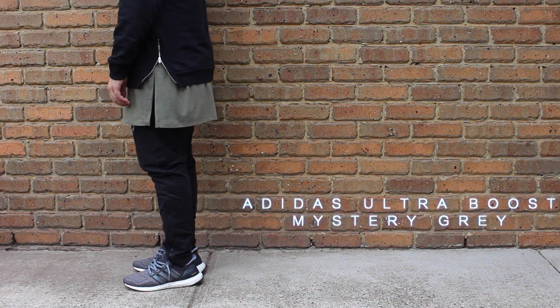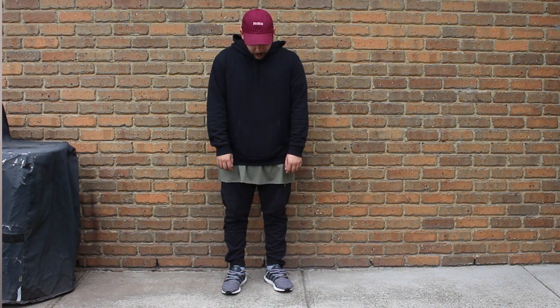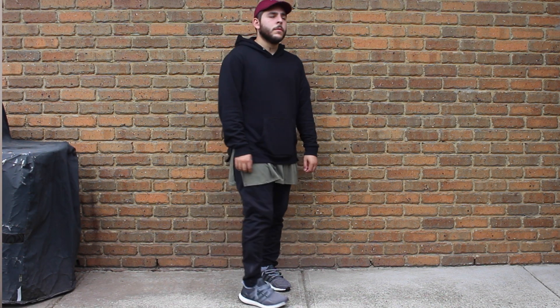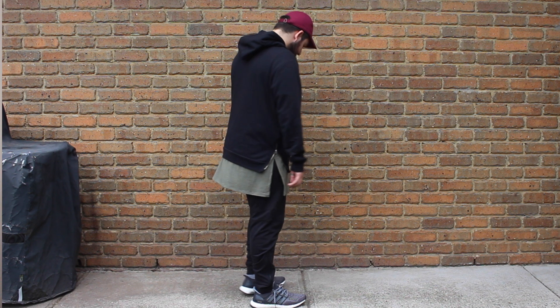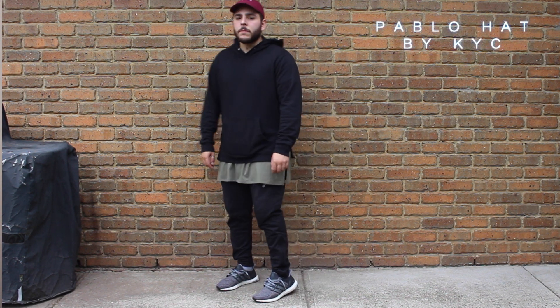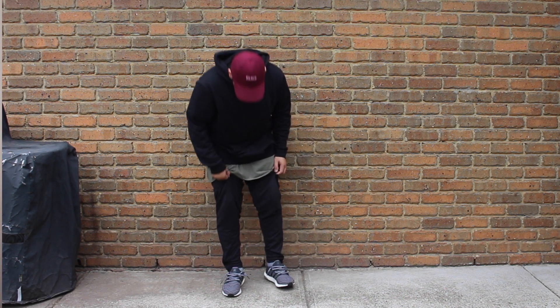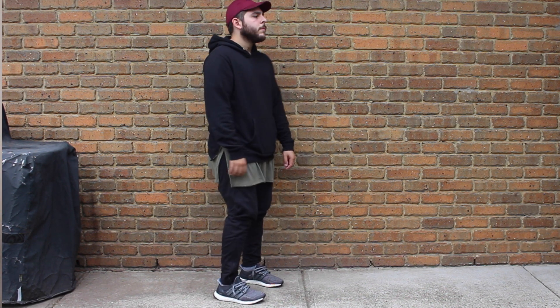Pairing that with the shoes, I have the Mystery Grey Ultraboost, which is probably the second time I've worn them. They are a little bit dirty, but they're still such a clean piece to have. And also for the hat, I have the Pablo scripted hat from KYC Vintage — all burgundy with a pink scripted Pablo hat for the Life of Pablo. So that is Monday's fit.